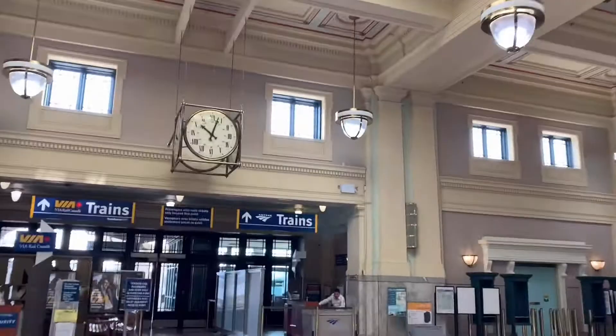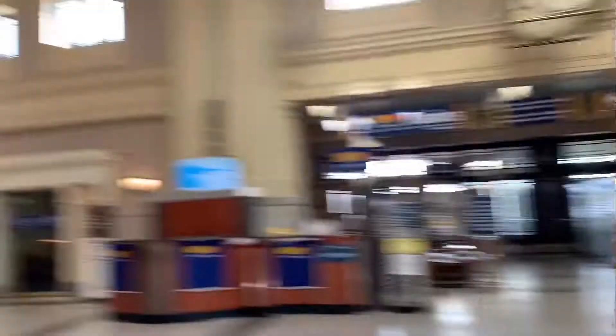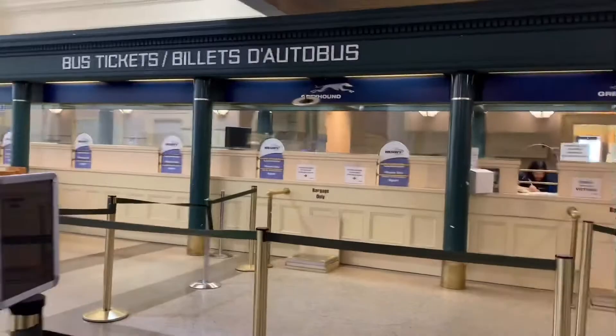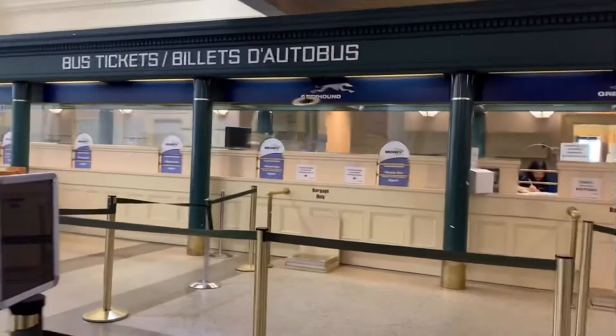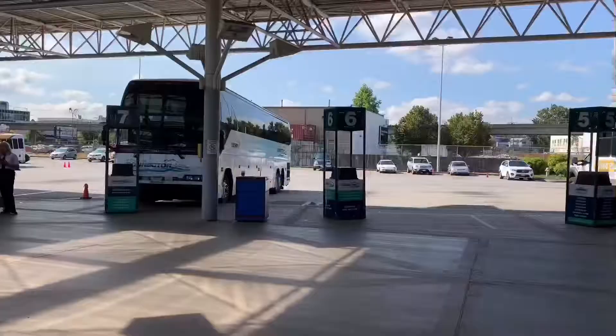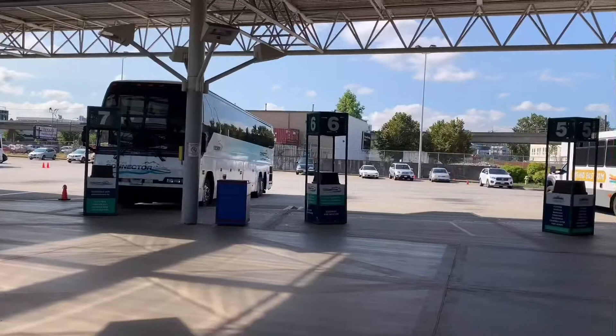We've never been here before and this is how it looks like inside of the station. In this area you can go get your ticket. We are here outside and we are going to Victoria — we are taking the BC Ferries Connector. It says on our ticket we're going to...